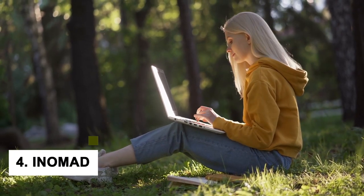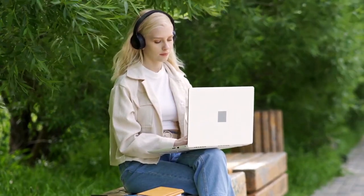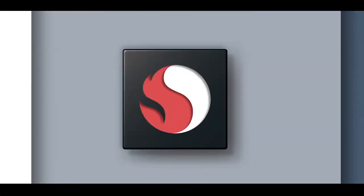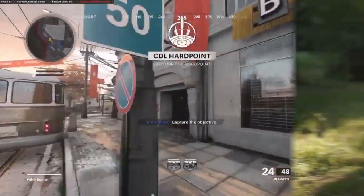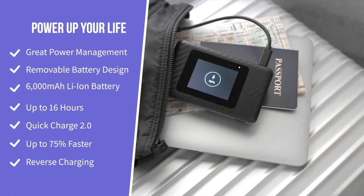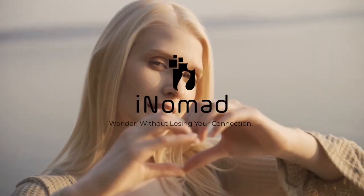At number 4, we have the iNOMATE Stay Connected Via 5G Anywhere You Go. If you are looking for a gadget that will keep you connected no matter where you are, this is one of the coolest gadgets worth buying. This device allows you to connect to the internet via 5G, so you can stay connected even when you are in remote areas with no cell reception — great for anyone who wants to stay connected while on the go.